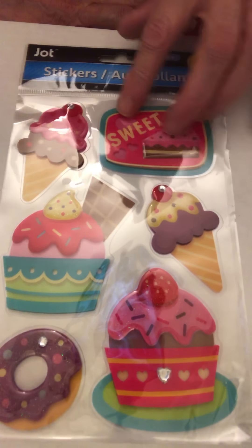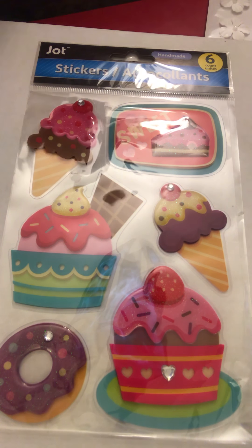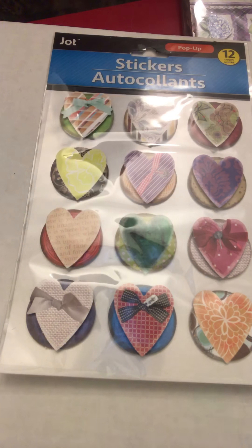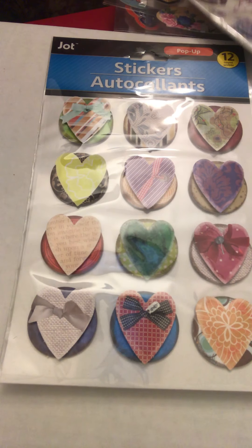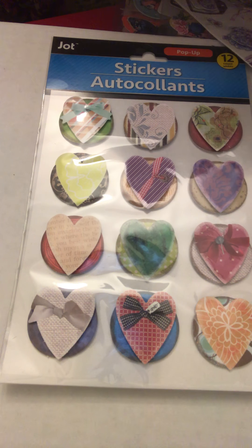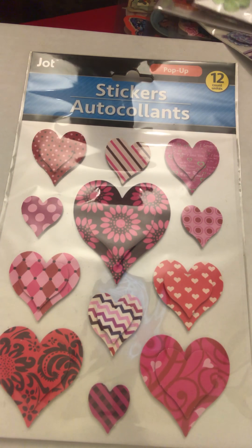Here we have some clear stickers of different sweets and ice creams, and some hearts. I didn't get these at Valentine's time — I just got them recently. I have another set of hearts that I just purchased too, so I can save them for Valentine's Day or use them for anniversaries or whatever — they're good all-purpose stickers.